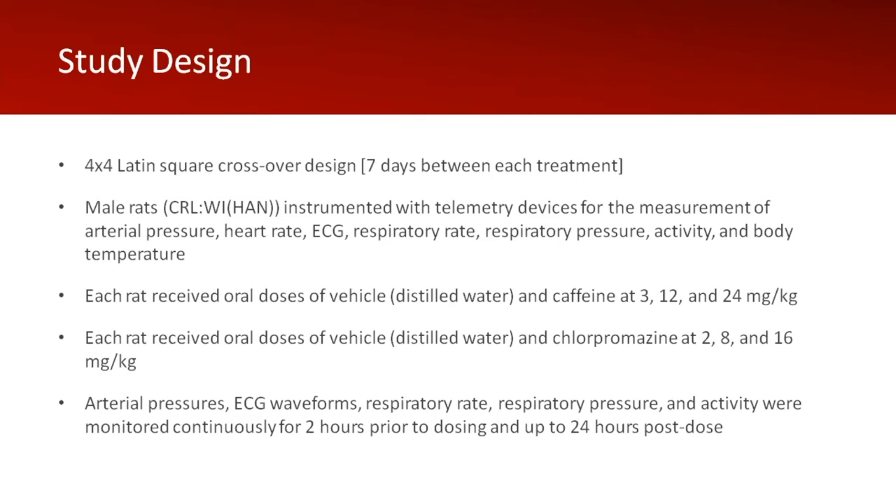The study design: we ran this as two separate studies. Both studies were four-by-four Latin square crossovers with seven days between each treatment for washout. We utilized male rats; the strain was Wistar-Han. They were implanted with these devices and we collected arterial pressures, heart rate, ECG, respiratory rate, respiratory pressure, activity, and core body temperature. For caffeine, each rat received an oral dose of vehicle (distilled water) as well as 3, 12, and 24 milligrams per kilogram. For chlorpromazine, each rat received an oral dose of vehicle, again distilled water, as well as 2, 8, and 16 milligrams per kilogram. We collected continuously two hours prior to dosing up to 24 hours post-dose to check for reversibility. We collected minute means, and we used DSI's Ponemah Physiological Platform, P3, as our collection suite.